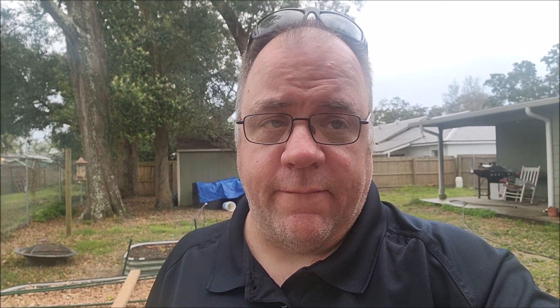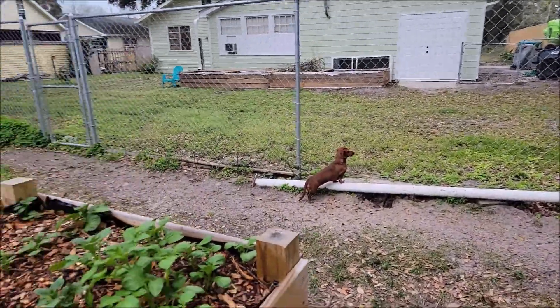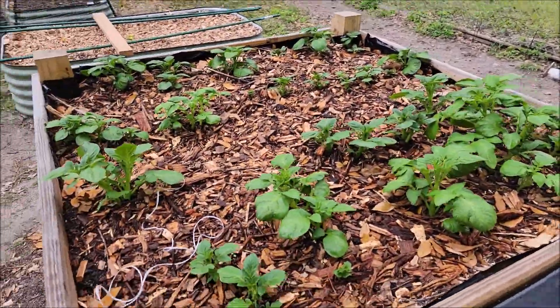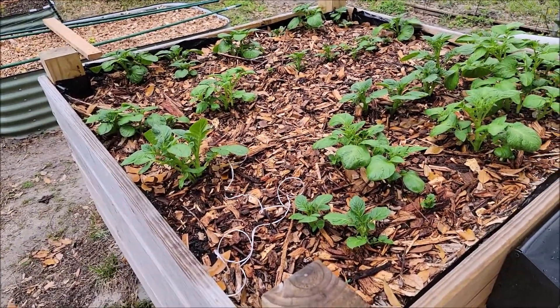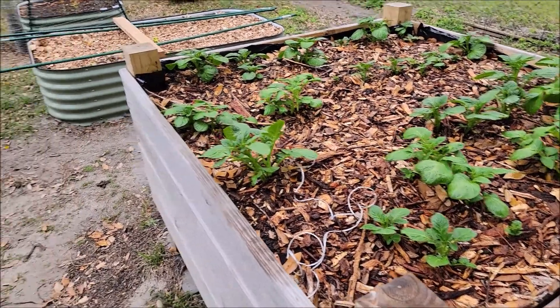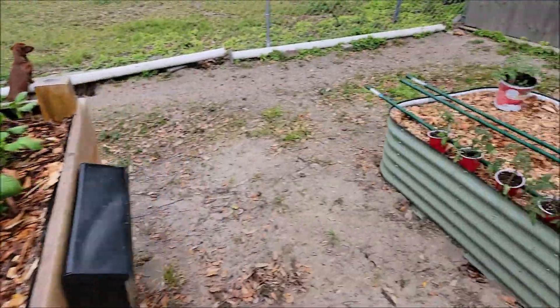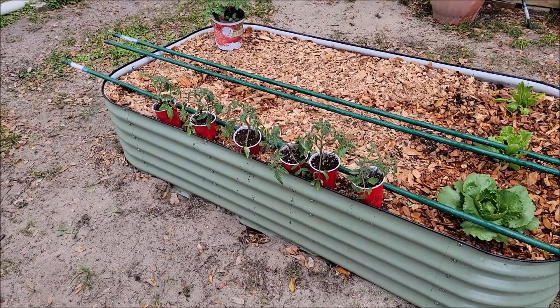Let's flip around and look at the beds, then we'll go look at the production table. There are my ever-diligent dachshunds looking out for squirrels. Here's the potato bed — all the potatoes are coming up very nicely. I'm pretty excited and happy with this.